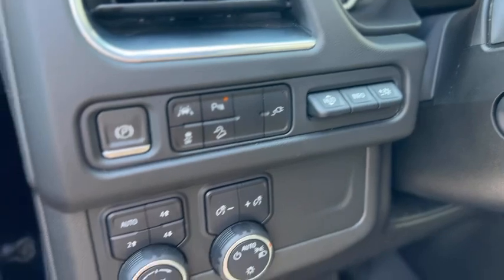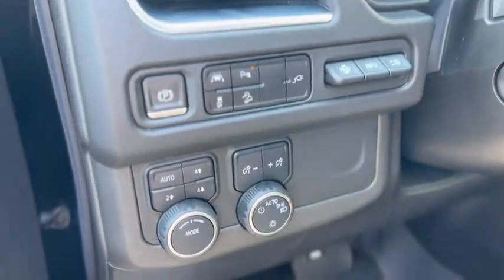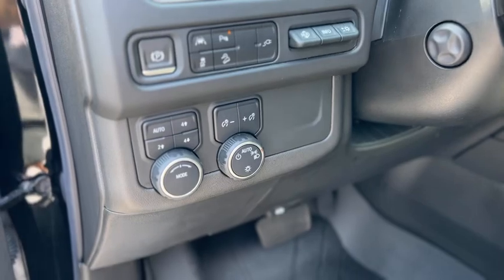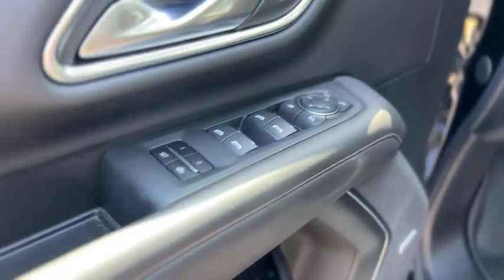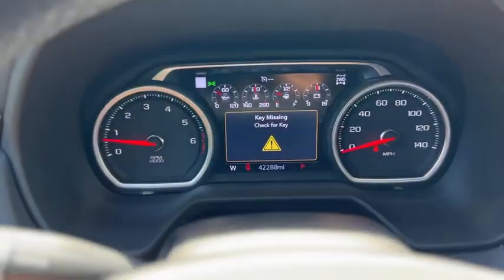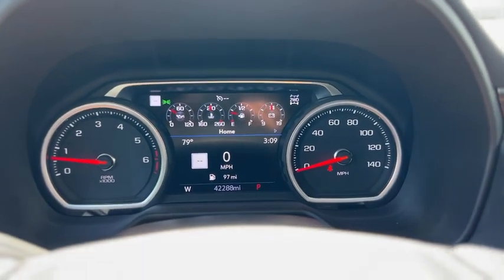This one does have a heads-up display. There are your headlight controls, power windows, two-person memory, and full-power driver's seat. It does have a tilt and telescoping powered steering wheel.